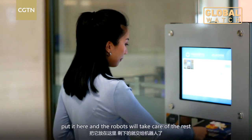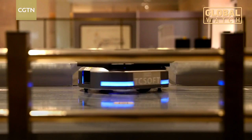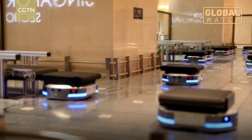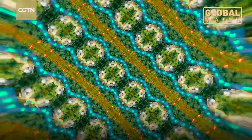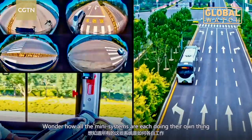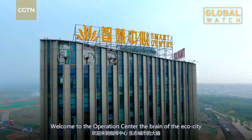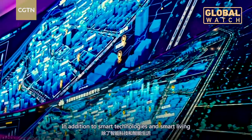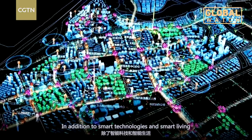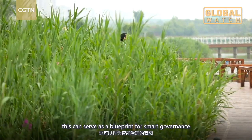Put it here, and the robots will take care of the rest. I wonder how all the mini-systems are each doing their own thing and coordinated as a whole. Welcome to the operations center — the brain of the eco-city. In addition to smart technologies and smart living, this can serve as a blueprint for smart governance.